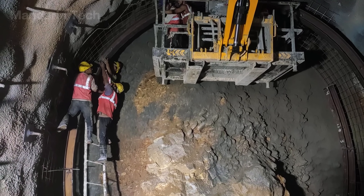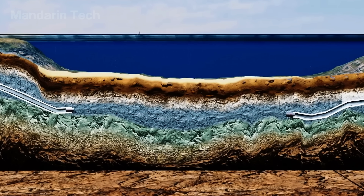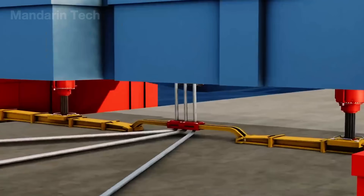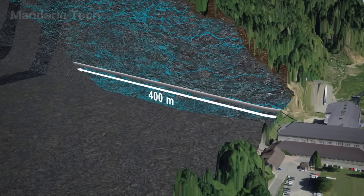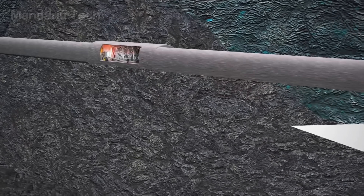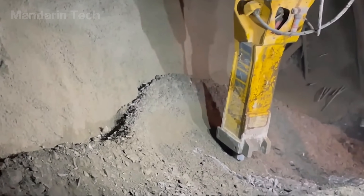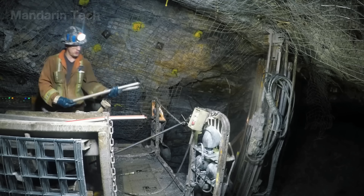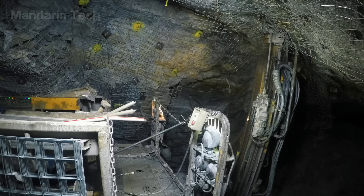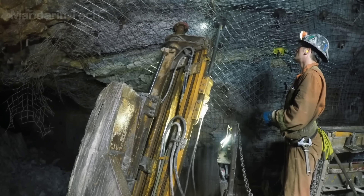When geological conditions or high water pressure make TBMs or immersed tube methods impossible, engineers turn to the traditional excavation method. The process begins with the construction of a main vertical shaft extending from the surface down to the tunnel level — serving as the lifeline of the project for transporting workers, machinery, materials, and excavated debris. In areas where blasting is prohibited or the soil is too weak, crews switch to hydraulic cutting tools to slice through sediment layers. Although slower, this significantly reduces the risk of ground settlement and ensures tunnel stability.